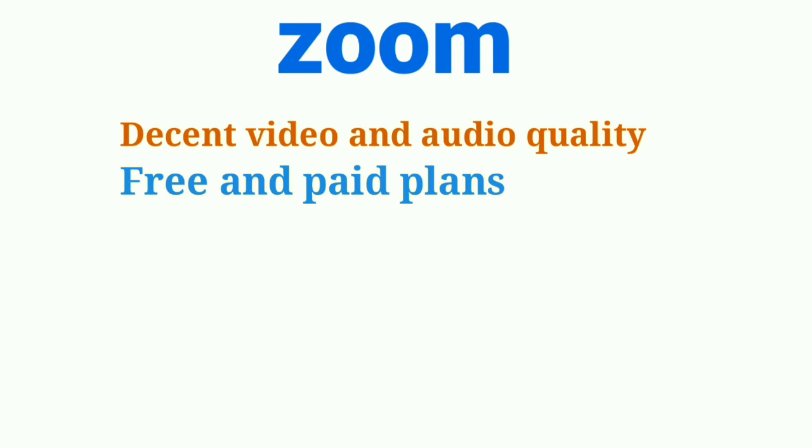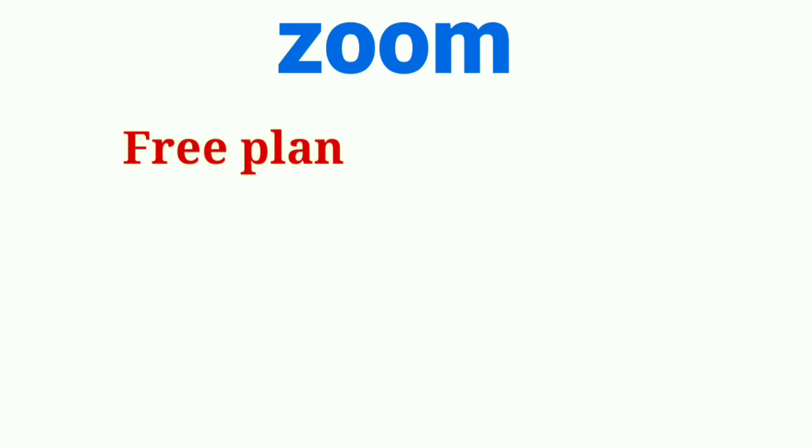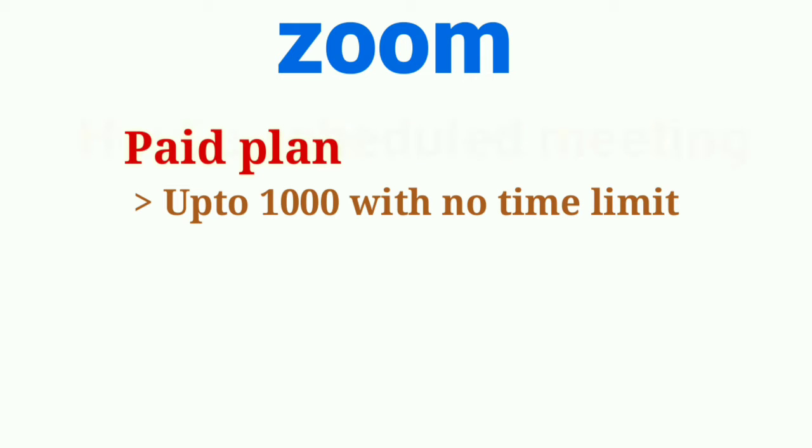The first app I'm going to talk about is Zoom. I'm sure you've already used it, and if you haven't, this is an amazing app that offers a lot of features and decent quality video and sound. Zoom comes in both free and paid plans. With the free plan, you have a time limit of 40 minutes for up to 100 people. For one-to-one calls there is no time limit. With a paid plan you can talk with up to 1,000 people for an unlimited time period.